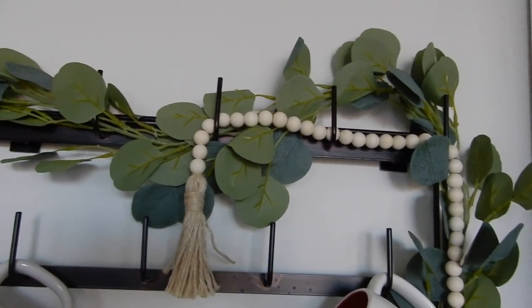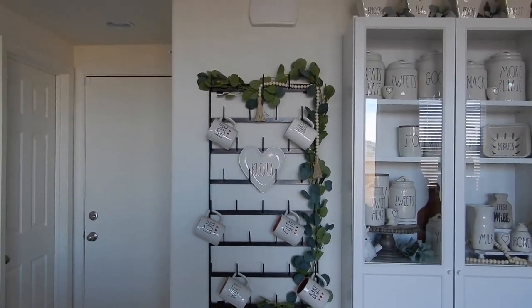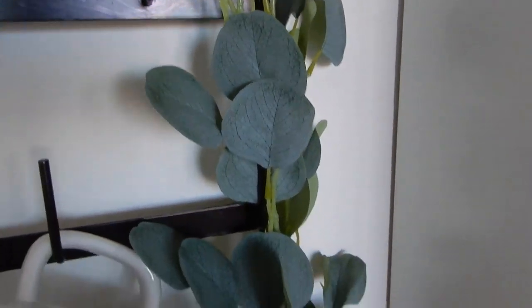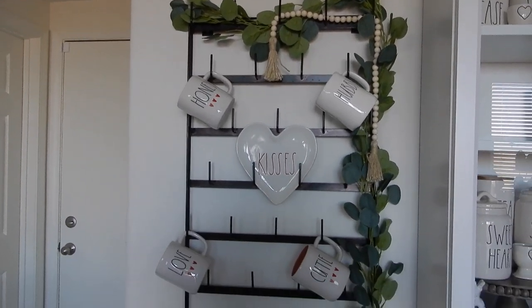The next thing is this eucalyptus garland for my mug rack — I needed some greenery since adding greenery is very farmhouse style. It was around $10 on Amazon with a 5% off coupon. I always check the reviews and make sure it's the right color, and this one checked all my boxes — the perfect shade of green, the perfect length. It just adds so much character to the mug rack and I absolutely love it.